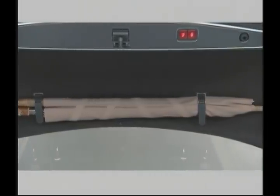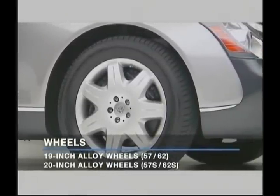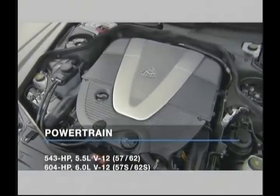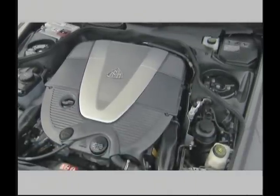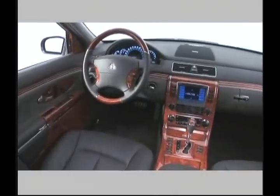Large 19-inch alloy wheels are standard on the 57 and 62, while the 57 S and 62 S get 20-inch alloy rims. Power for the 57 S and 62 S comes from a twin-turbocharged 6.0-liter V12 engine that puts out an impressive 604 horsepower.